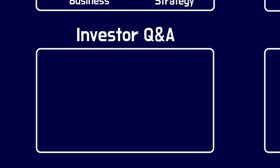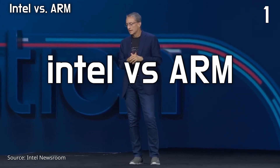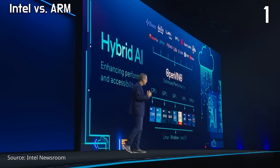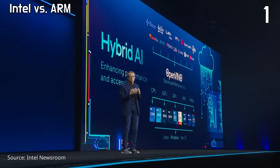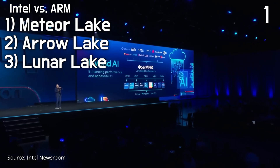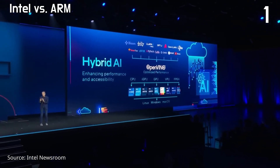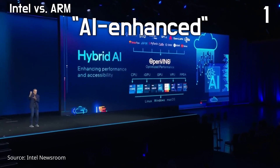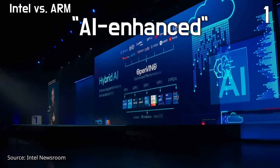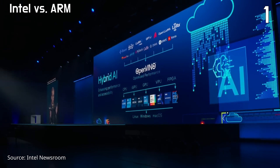In the Q&A section, CEO Gelsinger noted that ARM and Windows alternatives have historically had insignificant roles in the PC business and are not seen as significant competitors at the moment. Intel's strong momentum with upcoming product launches like Meteor Lake, Arrow Lake, and Luna Lake all offer improved performance and capabilities, strengthening Intel's recently weakened position. These new chips are AI-enhanced, and Intel expects over 100 million AI-enhanced x86 PCs in the market in the next two years. On the other hand, ARM is seen as an important potential client for Intel's foundry business.